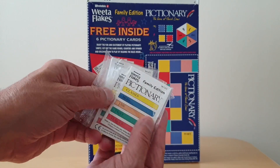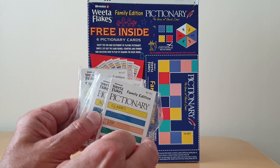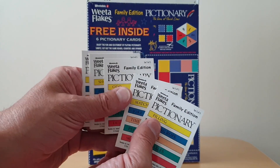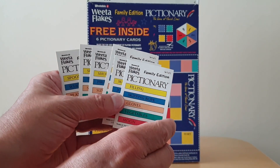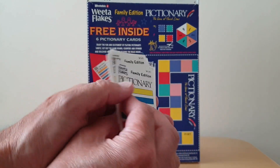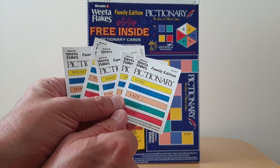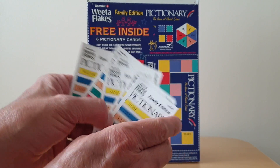These are standard Pictionary categories and clues, and they have all been branded Weetaflakes as well. When you open them up, this is what you've got — this is set five. You've got six different cards, and with each of the various categories you've got respective things that you had to draw. You also had the chance of getting twice as many because they've obviously got details on the reverse. These are standard looking Pictionary cards with the exception of the fact that they've been branded Weetaflakes.